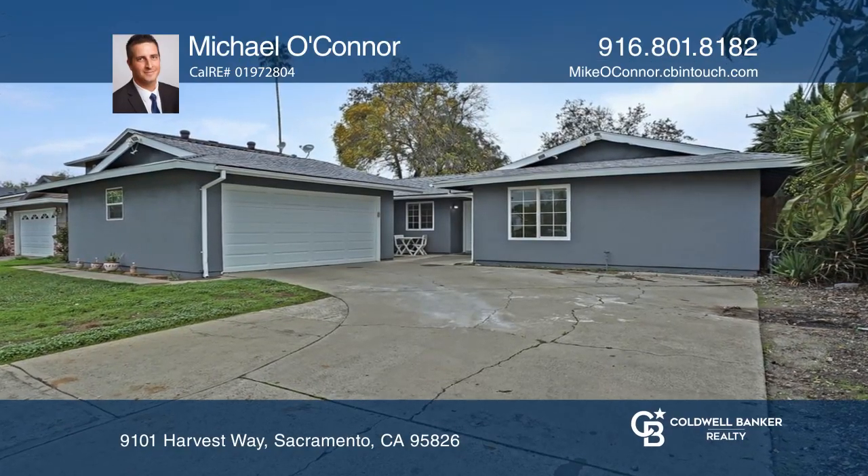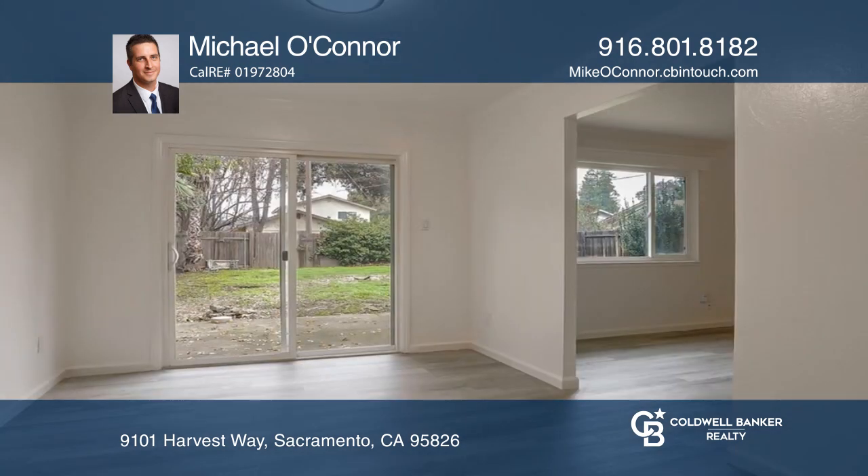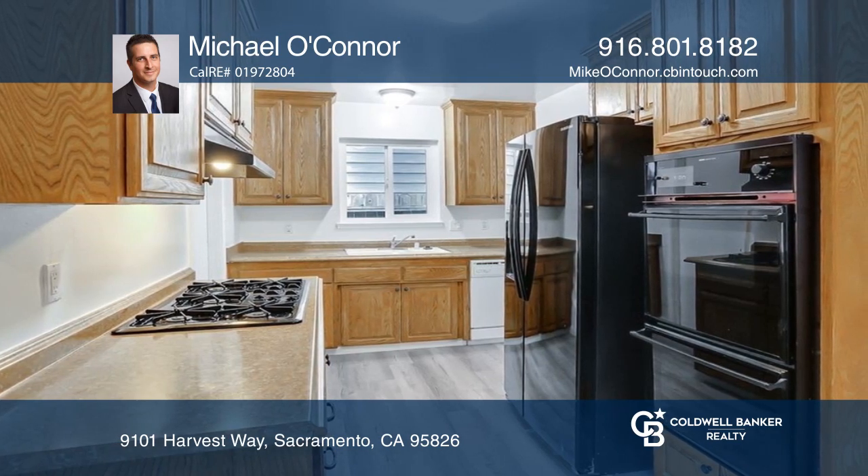Welcome to this charming three-bedroom, two-bath home in the La Riviera Larchmont neighborhood. It features fresh paint, newer vinyl plank floors in the living areas, a separate dining room, and updated bedrooms and bathrooms.